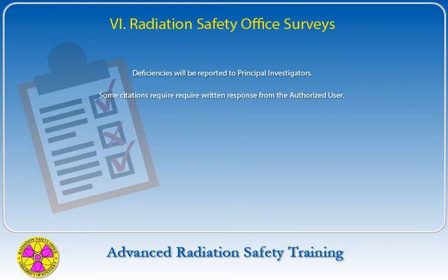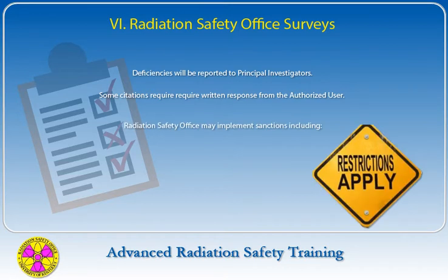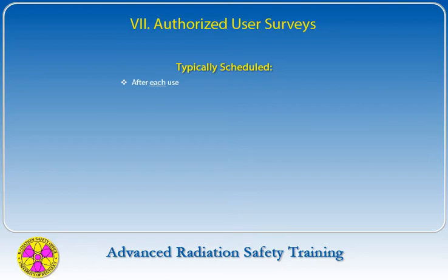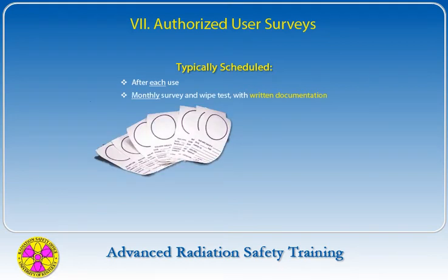Some citations require notification of the authorized user, while others will additionally require a written response. If deficiencies are not corrected, are repeated, or situations occur that compromise the safety of people at the university, the Radiation Safety Office may implement sanctions including suspension or loss of ordering privileges, surrender of material, or deauthorization of use. Unless otherwise instructed, the typical survey schedule is to survey after each use and perform a monthly survey and wipe test with written documentation.